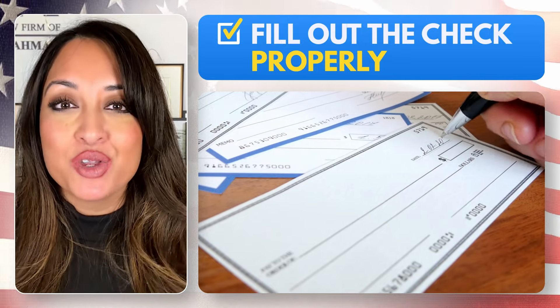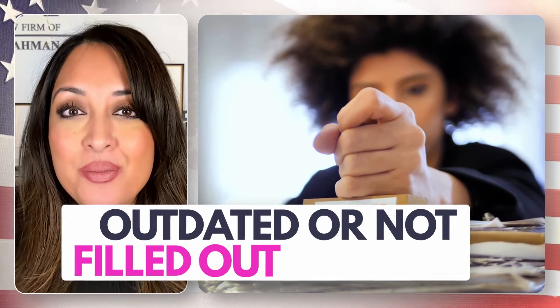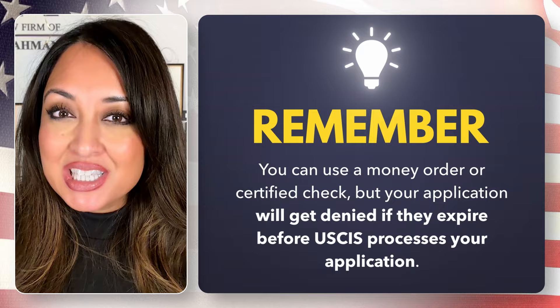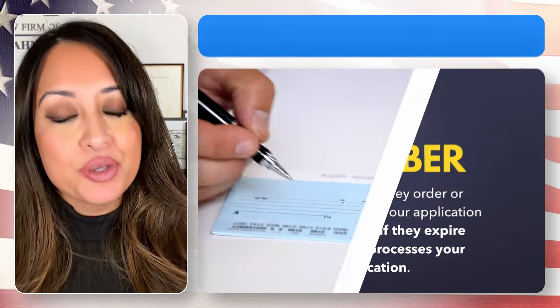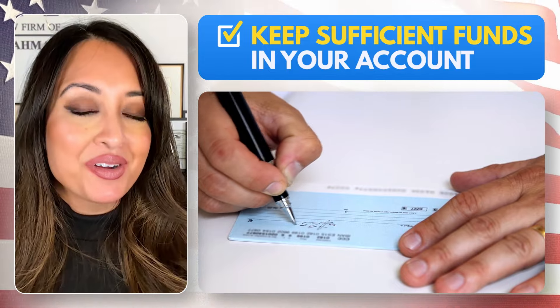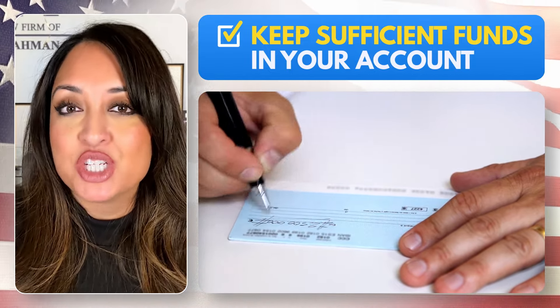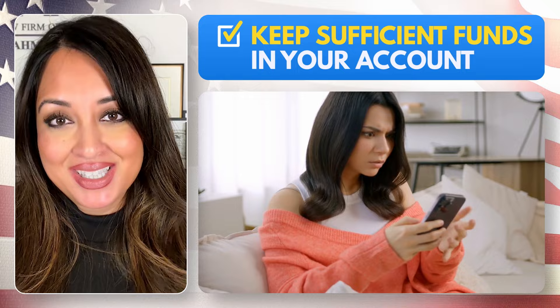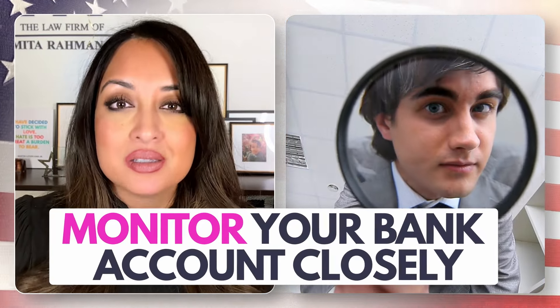Once you calculate the correct fee amount, make sure you fill out your check properly. I have seen rejected applications for checks that are outdated or not filled out properly. You can also use money orders or certified checks, but you must consider their expiration dates. A huge issue I repeatedly see is when you use a check to pay your filing fee but fail to keep sufficient funds in your account until that check is cashed. USCIS can be very slow in cashing checks, so I recommend monitoring your bank account closely to see when USCIS has actually cashed your check before spending those funds.